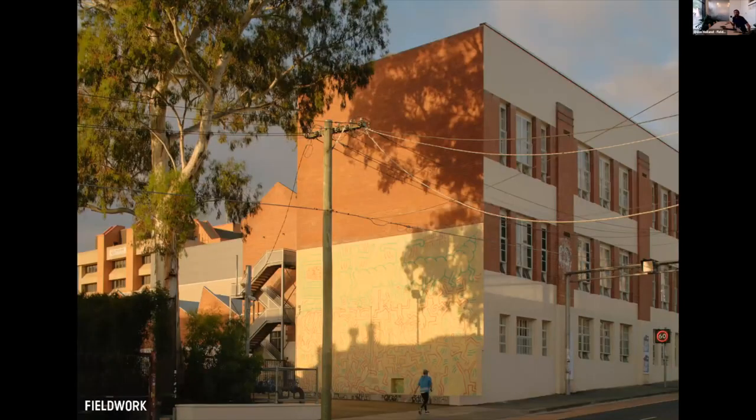About seven years ago, we won a design competition to turn what was then a derelict complex of buildings into a home for creative businesses, artists, art galleries, hospitality, and also a radio station.